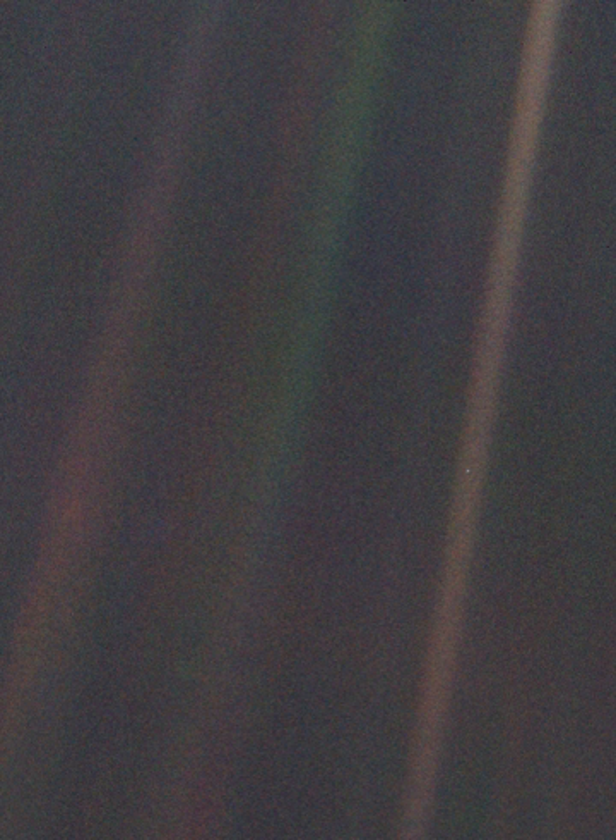Although many in NASA's Voyager program were supportive of the idea, there were concerns that taking a picture of Earth so close to the Sun risked damaging the spacecraft's imaging system irreparably. It was not until 1989 that Sagan's idea was put into practice, but then instrument calibrations delayed the operation further, and the personnel who devised and transmitted the radio commands to Voyager 1 were also being laid off or transferred to other projects. Finally, NASA Administrator Richard Truly interceded to ensure that the photograph was taken.